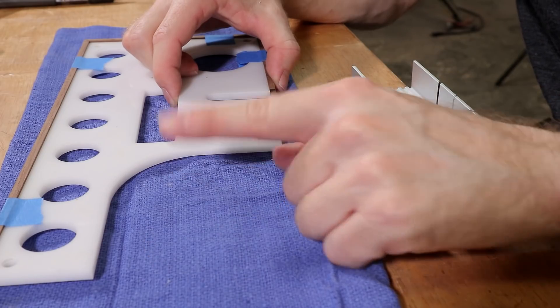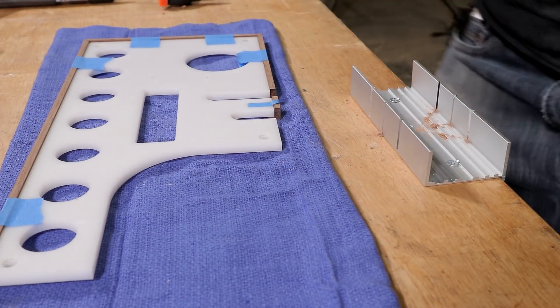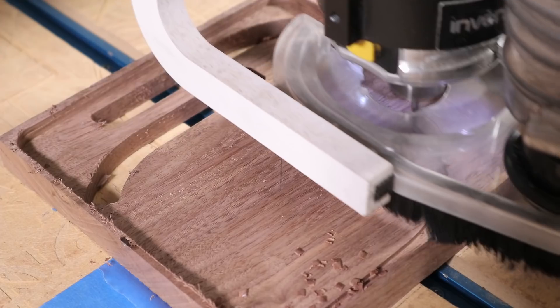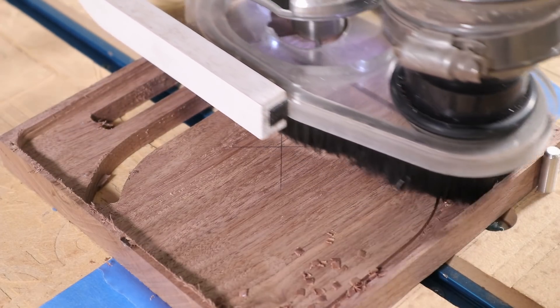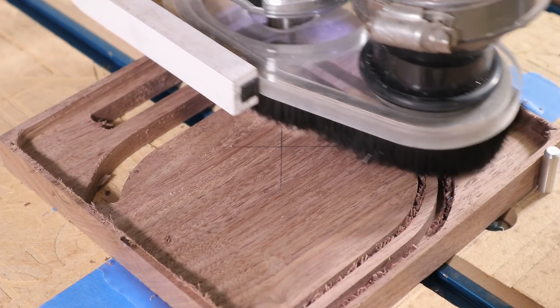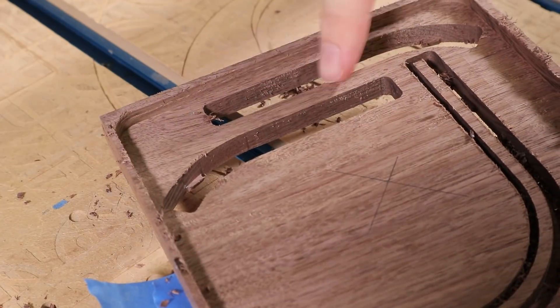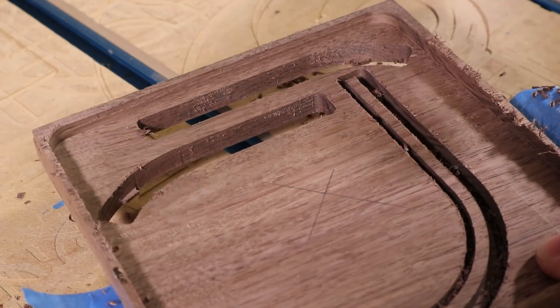I didn't really think this part through, did I? Back to the robot! Back to technology! Just, ignore that bit there. I was experimenting. SCIENCE!